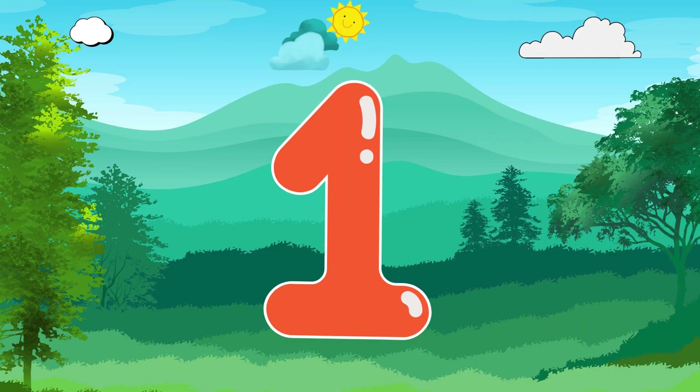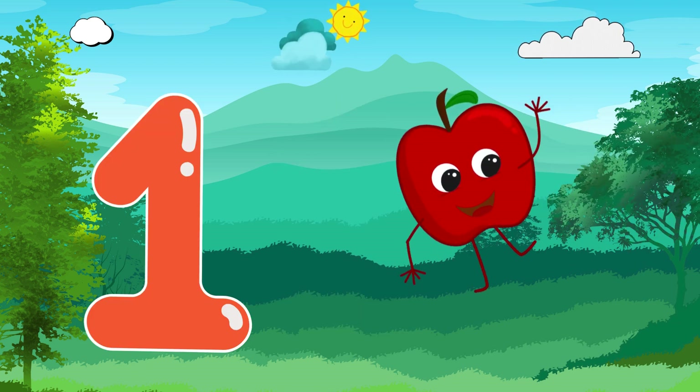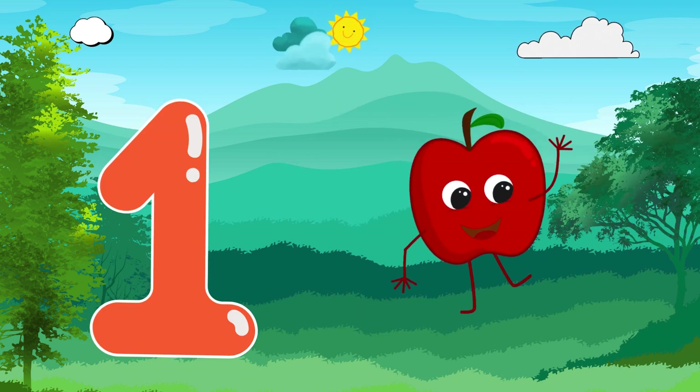Hi, everyone! I'm number 1. I'm always first in line. Great to meet you, number 1.